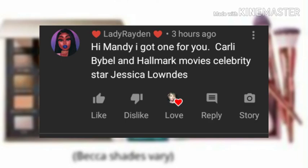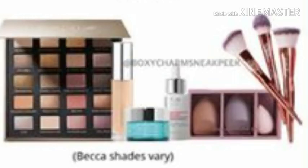Congratulations Lady Raiden! Lady Raiden says: 'Hi Mandy, I got one for you — Carly Bible and Hallmark movie celebrity star Jessica Lowndes.' Girl, I swear I wish I would have thought about that — I would have had that in the video. I looked it up, they look just alike, so you picked a good one there honey. Thank you so much Lady Raiden for coming and watching the video, I love you girl.